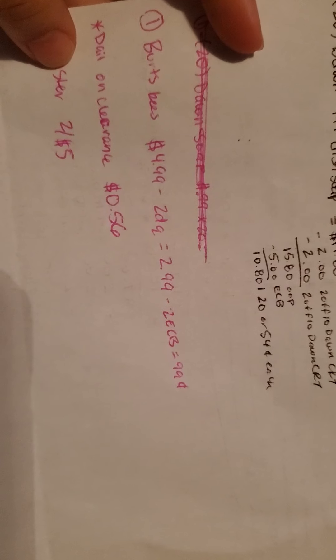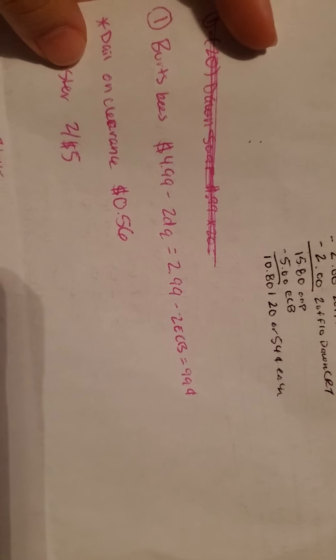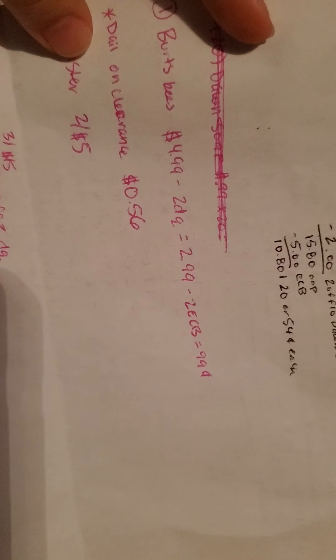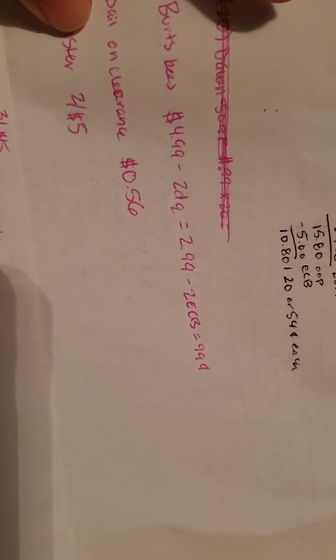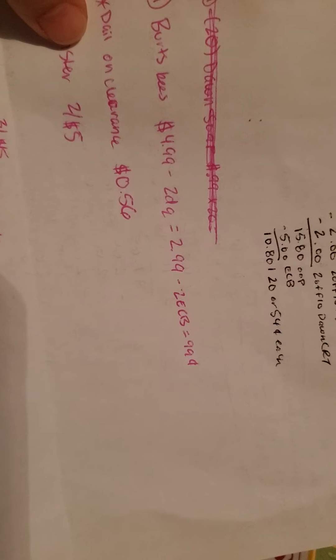The next deal I did was on Burt's Bees — you can do Burt's Bees or Crest toothpaste. They're $4.99 each and there's a $2 off digital coupon for the Burt's Bees. So you pay $2.99 out of pocket and then you get back $2 in ExtraCare Bucks, making it 99 cents.